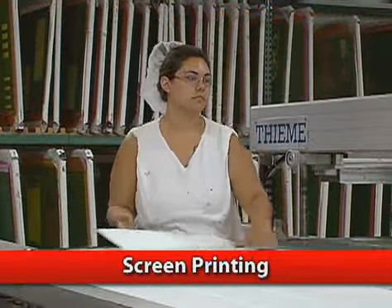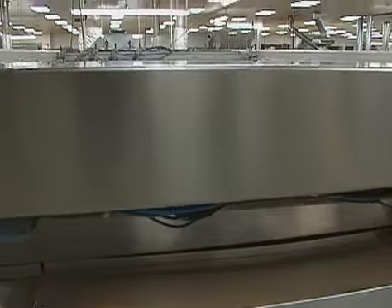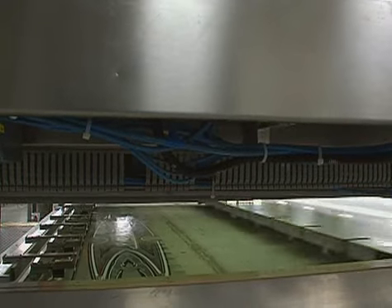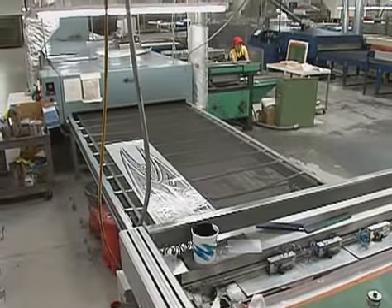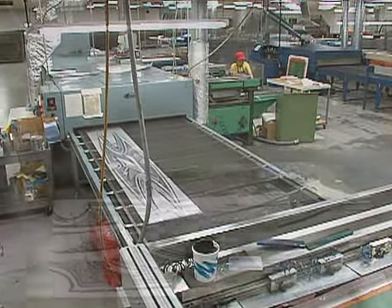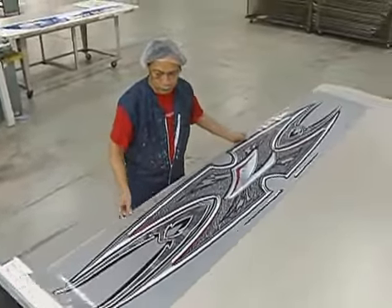Many of our graphic accents are designed with multiple colors and require screen printing. This department provides absolute accuracy. Working in a climate-controlled, dust-free environment, the latest technology is used in the delicate art of printing pressure-sensitive materials using solvent and UV inks. A resilient, clear coating is added to provide maximum exterior durability.